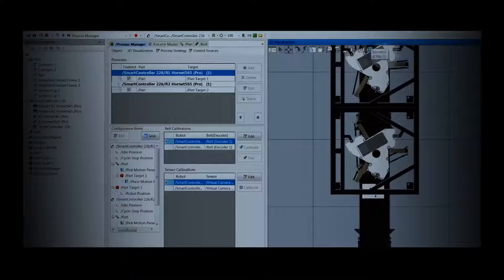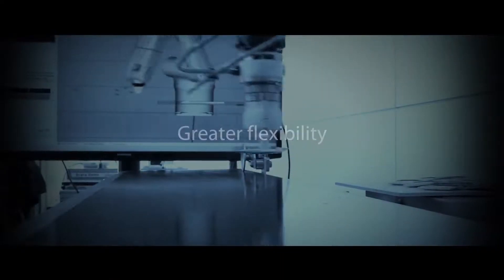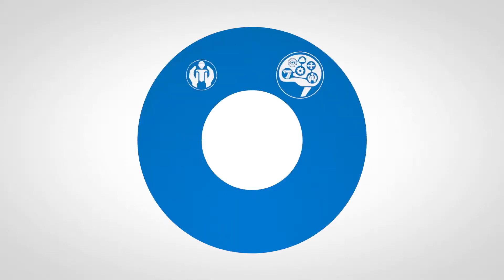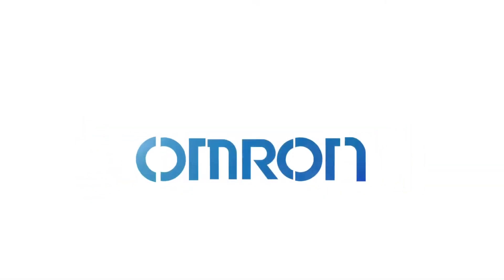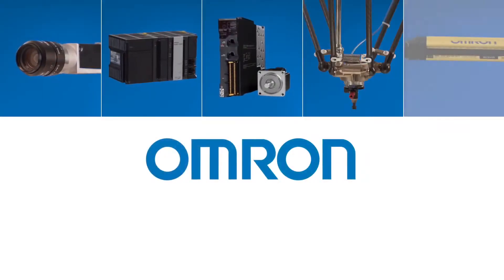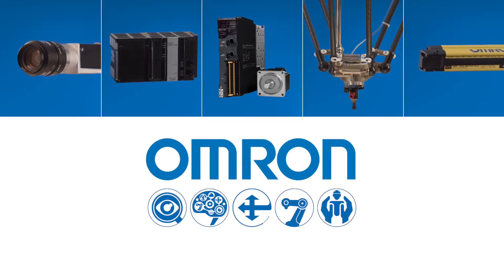Tighter integration also means better synchronization and better performance. Our intuitive design and simulation software gives you greater flexibility to take advantage of the integrated system. And by leveraging performance data from a single source, you can increase productivity and efficiency. Contact us and we'll show you how OMRON's complete end-to-end solution can change how you look at robotic automation.